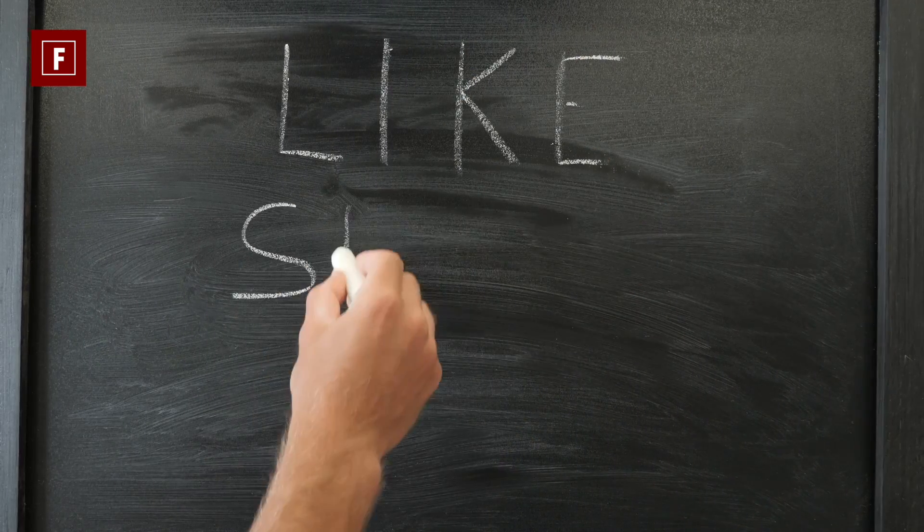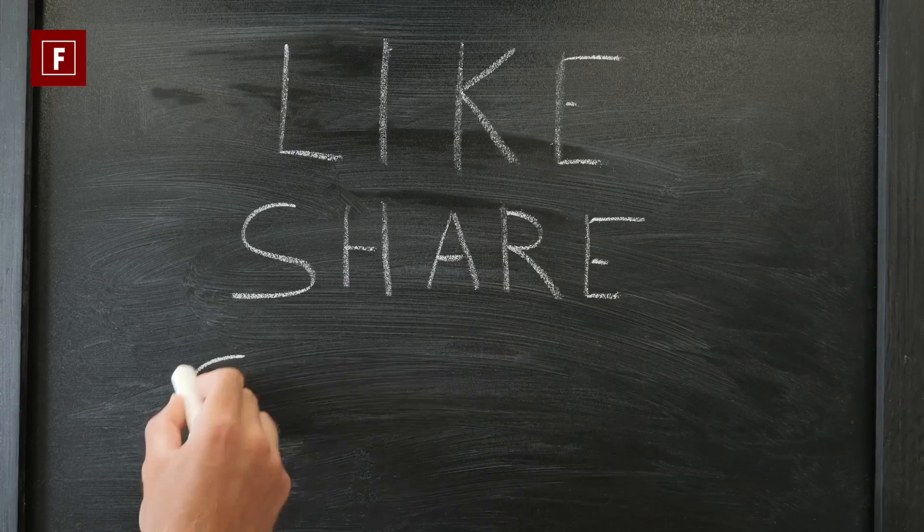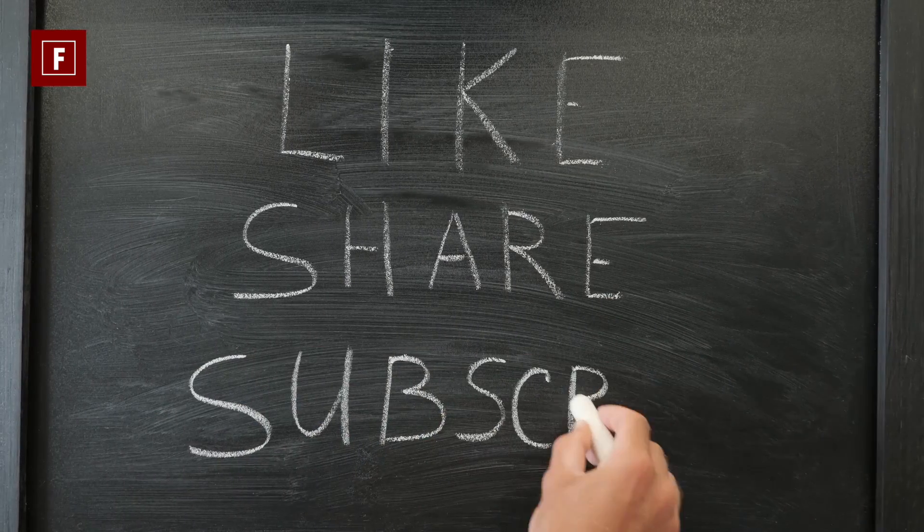Before we proceed, kindly click the like button and subscribe to my channel and press the bell icon to get new video updates.